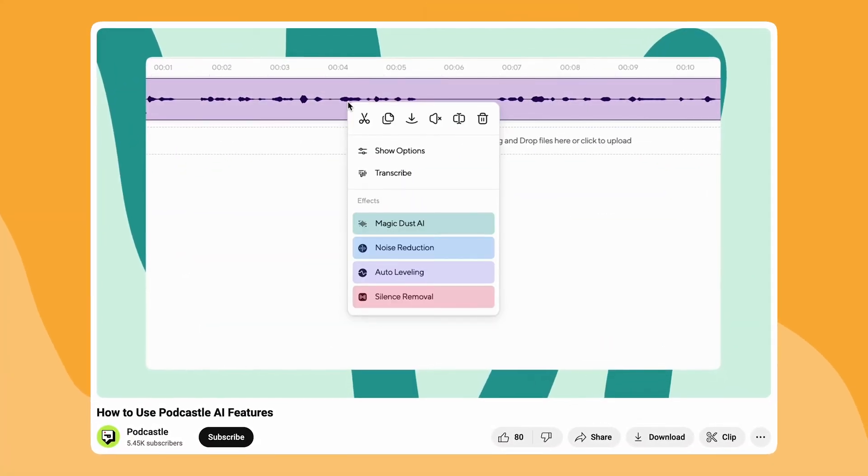You can actually find out more about PodCastle's AI tools in this video. But if you're still a little confused about which one of these has the best features for your specific use case, then don't worry, because we're going to get to that in just a little bit.